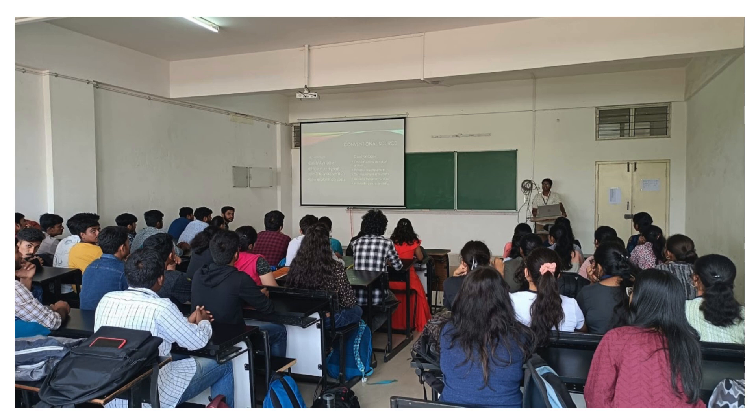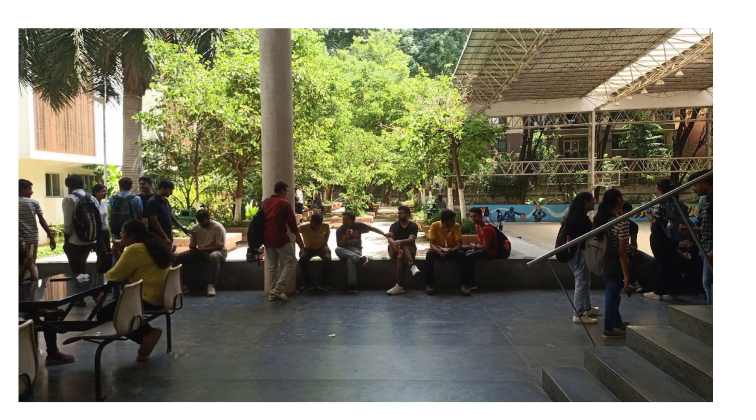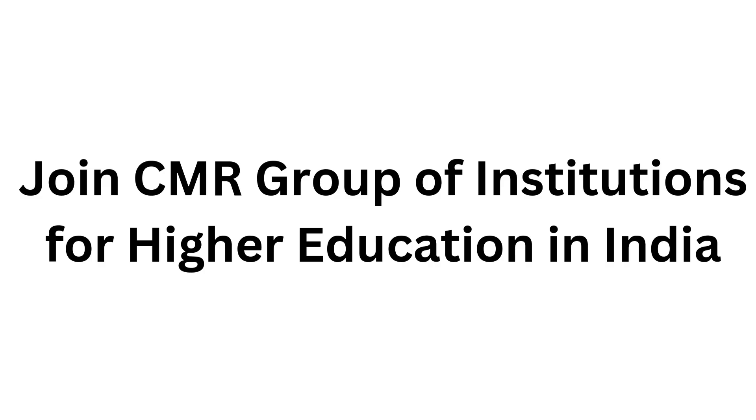CMR Institute of Technology is among the few engineering colleges in Bangalore that offer state-of-the-art infrastructure, academic curriculum, and excellent campus facilities. The college has a legacy of more than two decades in imparting technical education to students. Why choose CMR IT for higher education? 25 years of quality education, world-class infrastructure and experienced faculty, accreditation and approvals by top boards, Centre of Excellence to build industry-required skills, Institution Innovation Council, HRD initiatives, recruitment by Tier 1 companies, and student clubs to hone talents and e-learning.